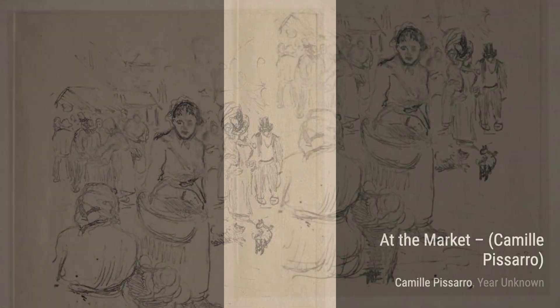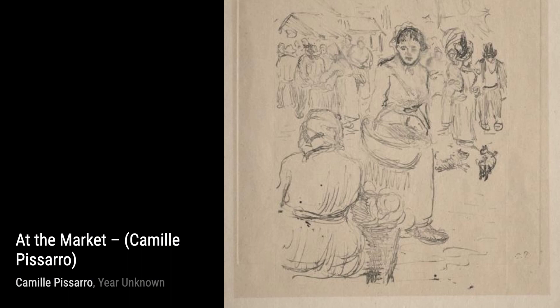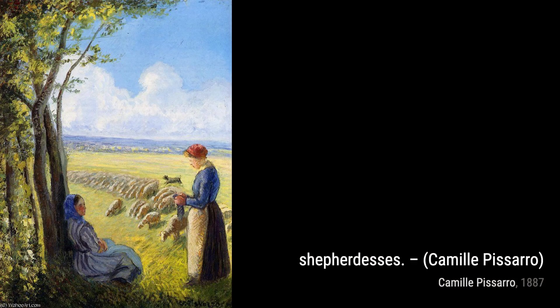Next up, we have At the Market. Pissarro takes us to a bustling market scene, where people are busy buying and selling goods. The attention to detail and the play of light and shadow make this painting truly captivating.